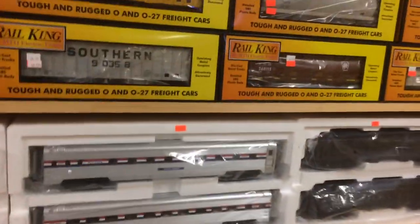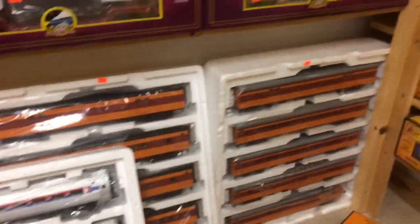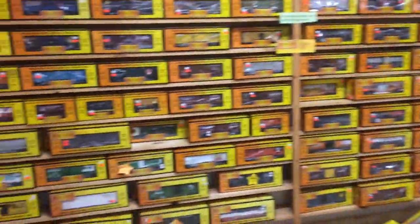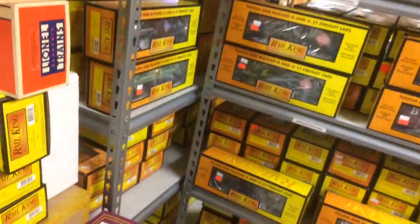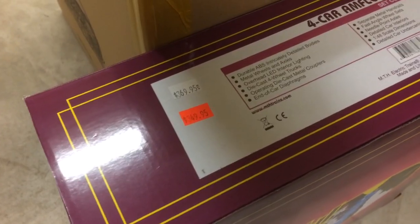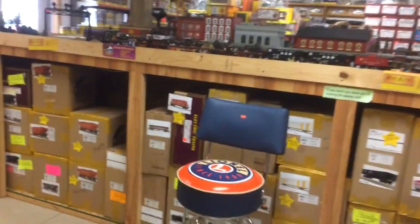Hard to find stuff — a lot of the time you can find hard-to-find items out here. Another Amtrak set, add-on sets, and walls and walls of Real King cars. It's quite an amazing place — it's dangerous for me to come here even. It's quite busy out here today.